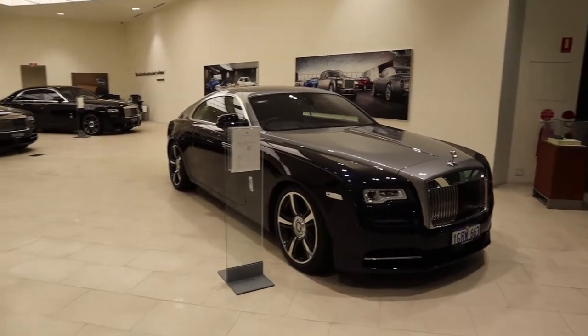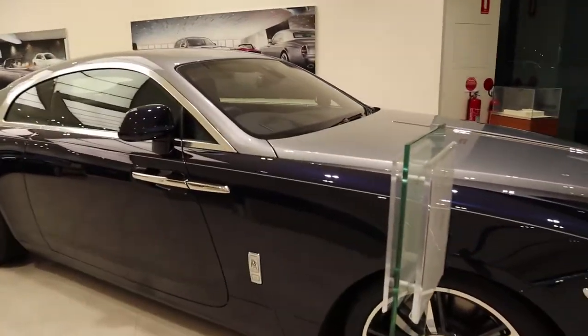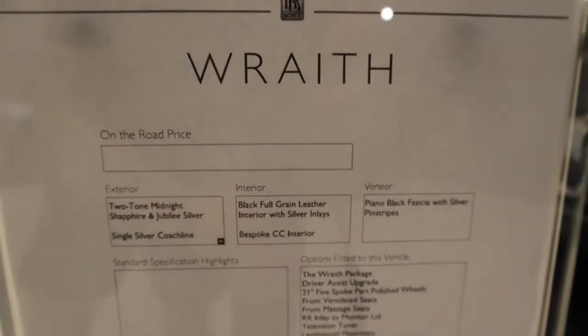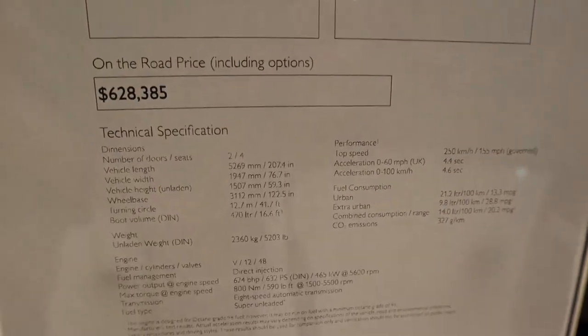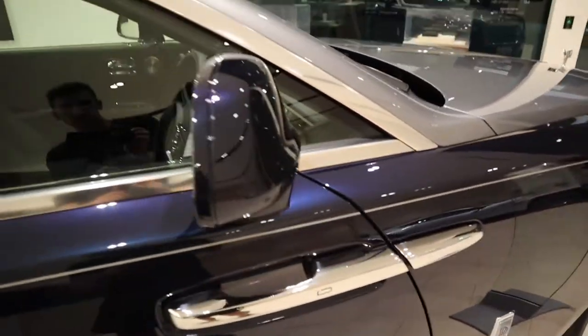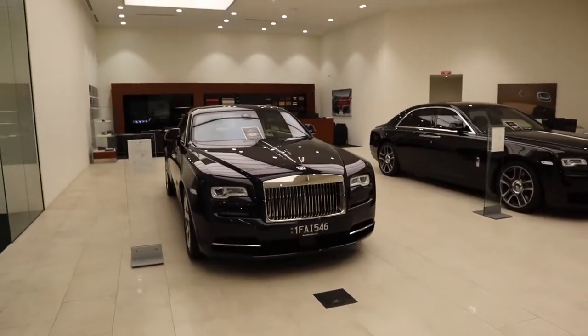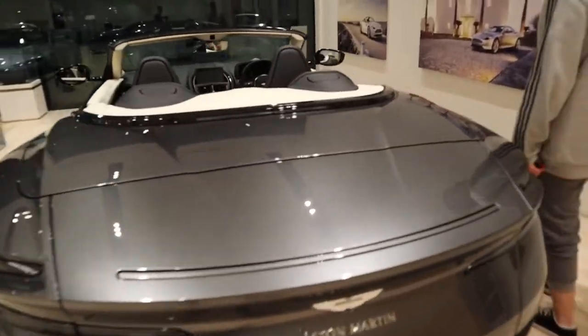Straight here we've got the Rolls-Royces. We've got a Wraith — that shows the optional features for $628 grand, and that colour is amazing. Here we've got another Wraith, and then over there we've got a Ghost.